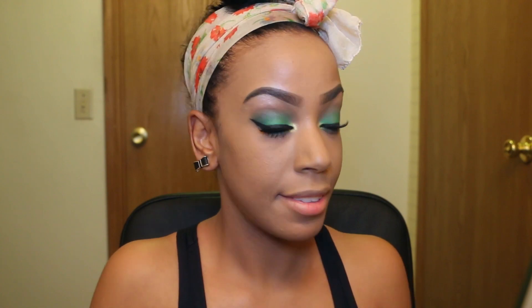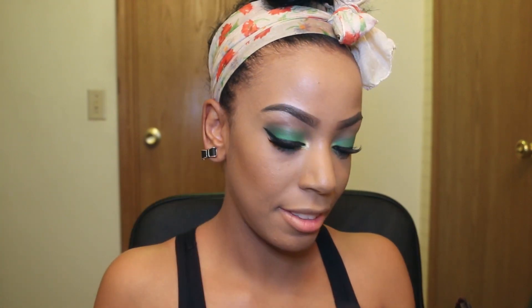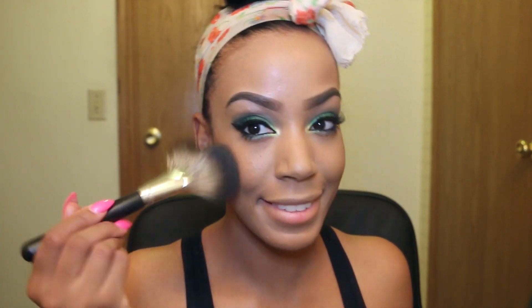With Black Radiance Blush I'm putting this on the apples of my cheeks. I don't really contour on an everyday basis — maybe just my cheeks and nose. With my fan brush I'm taking MAC's Gold Deposit Highlight and applying it to the highest points of my cheeks, just above the apples.